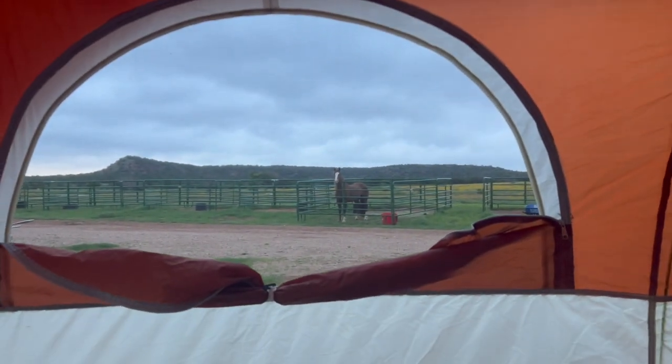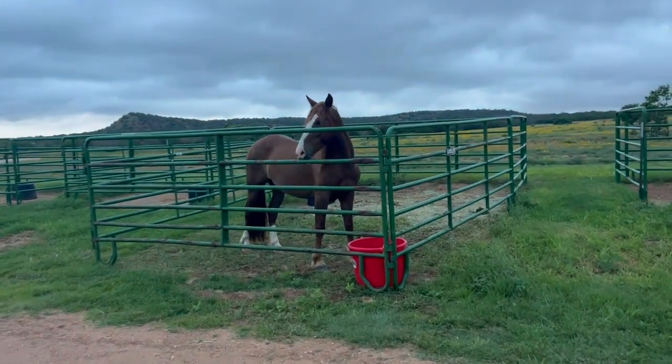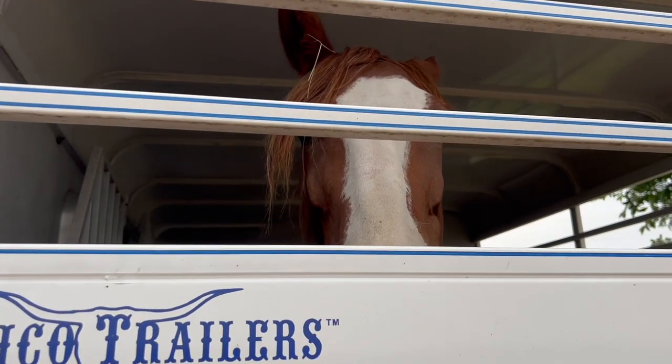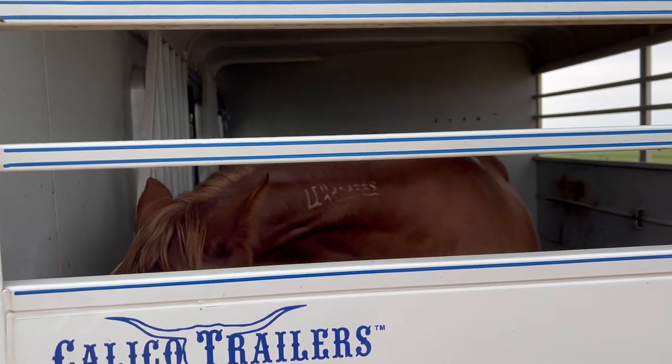Good morning, Zara! Did you have a good night? It was so windy last night — you've got leaves in your mane. Just took a shower and it's starting to sprinkle, so hopefully we can get this show on the road. Gonna muck out her pen really quick. Zara loaded perfectly again and I celebrated with a happy dance. Six hours to the next stop — but I love you baby, I'm proud of you!